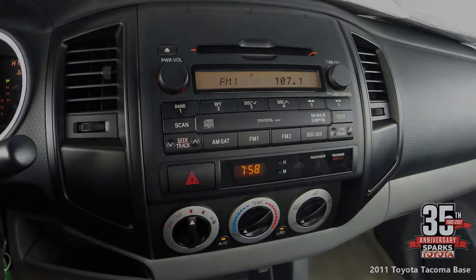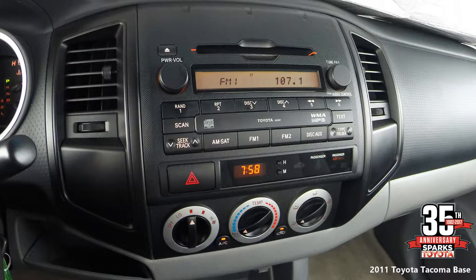The center stack has an AM FM stereo with CD player, MP3 compatible, four speakers, auxiliary port, a digital clock, and everything is very easy to use.